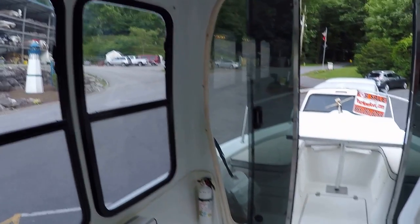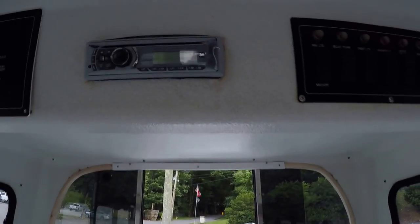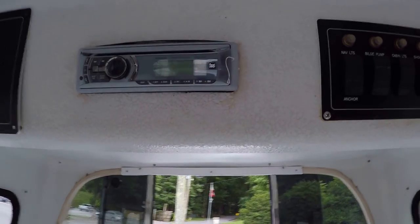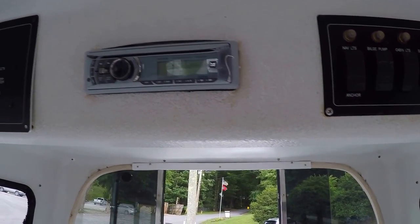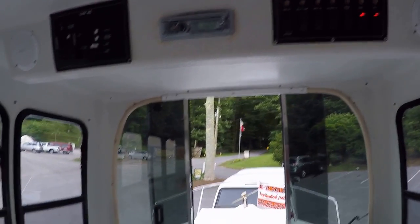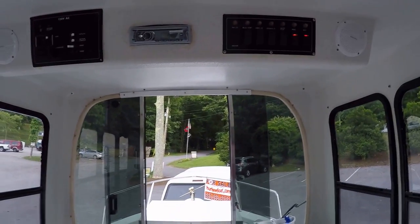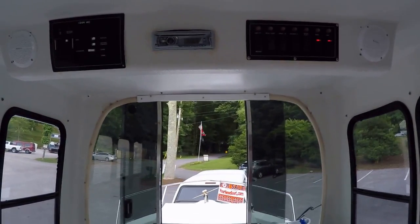We've got LED lighting in the interior. One of the nice features of this boat is the all-around windows. That is a dual AM/FM/CD/USB auxiliary stereo. We've got two speakers in the cabin and a pair on the flybridge, along with a wired stereo remote up there.